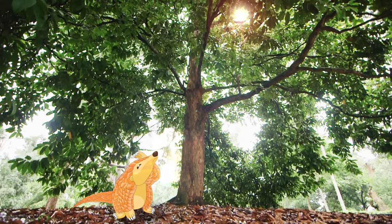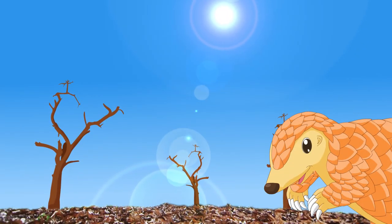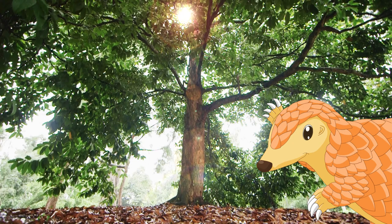But imagine if trees disappeared! Do you think that would be a good thing or a bad thing? That's right! It would be a bad thing. No more trees means no more natural umbrellas and cool shade for us.